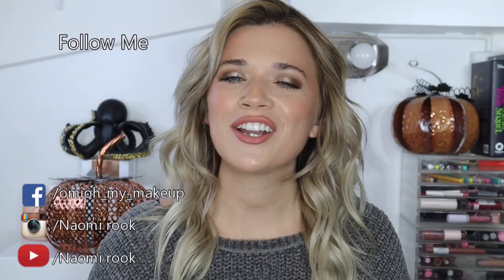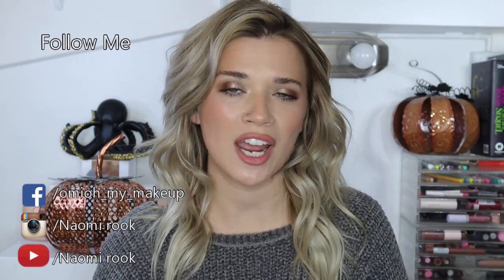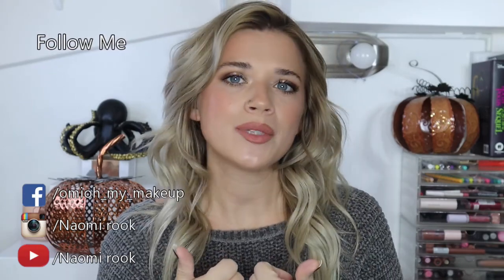Hi guys, welcome back to my channel. My name is Naomi Rook. If you are brand new to my channel, consider subscribing. If you like this video, please give it a thumbs up and make sure to ring that notification bell. I'm so glad to be back — I've had kind of a rough October. I have not worn makeup for about three or four weeks and I've just been having a rough month.